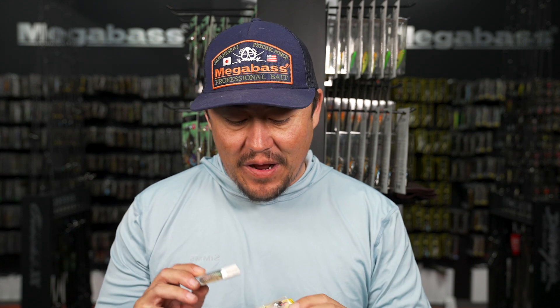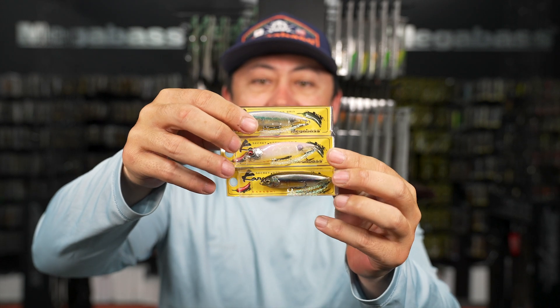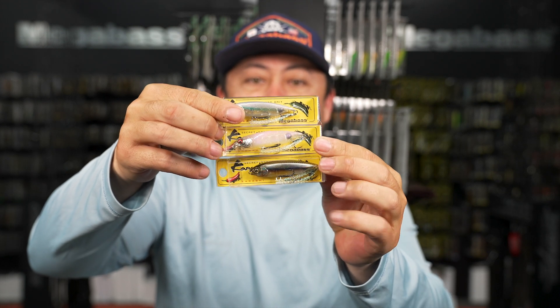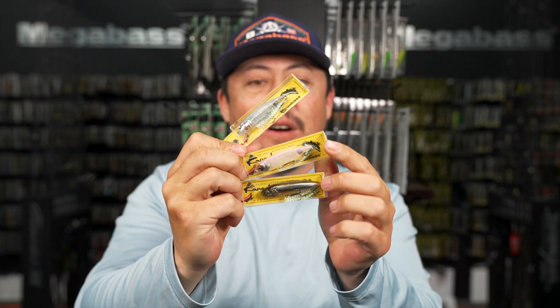A few weeks ago we restocked Karachis but they flew out fast. We've brought a few colors back in - hopefully if you didn't get any last time, you can get some right now. Grab them because every time we bring them in they fly right off the shelf. Some of the key colors are back in.